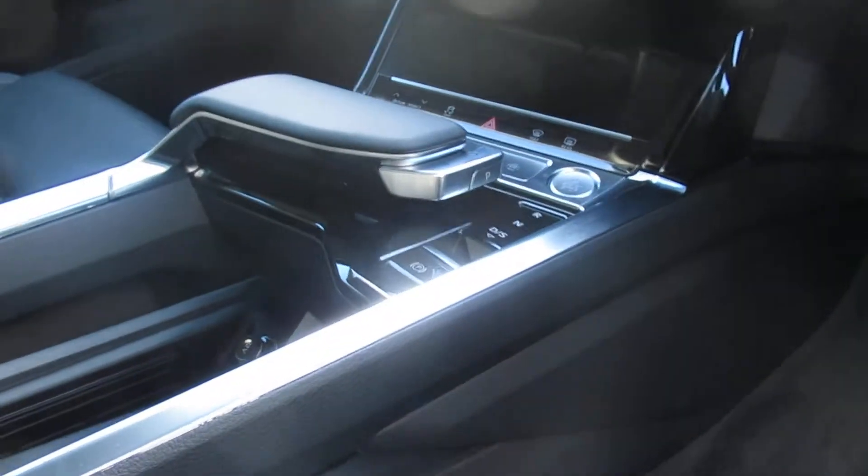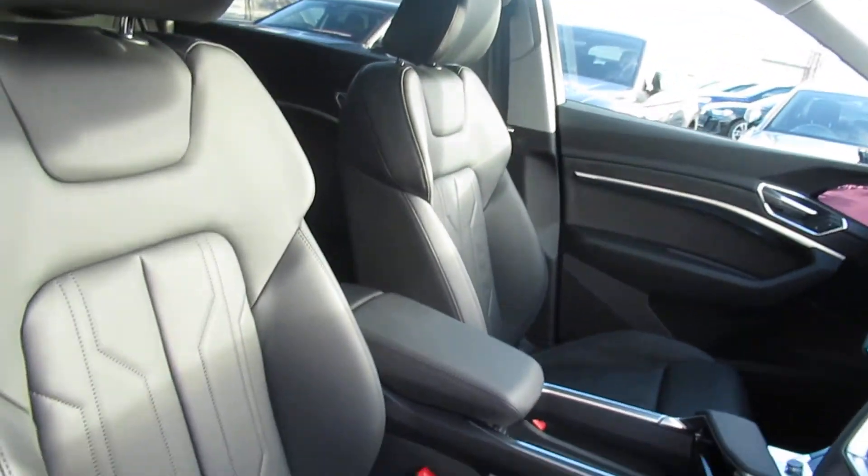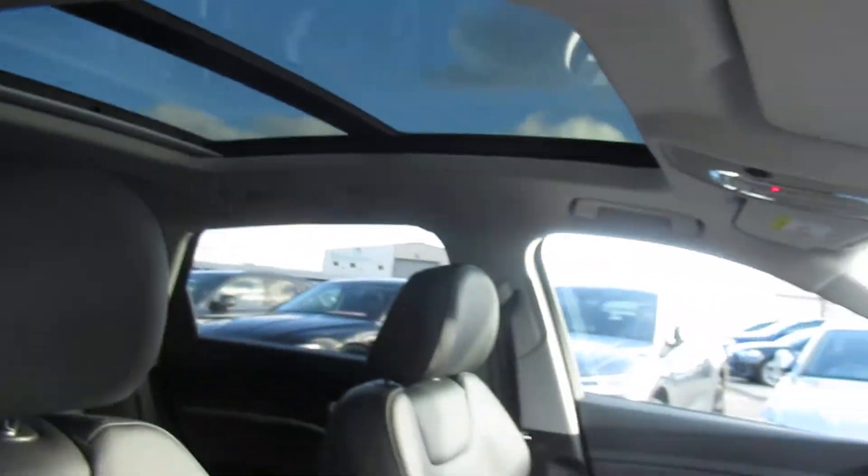Dual touch screen hatched back display with navigation, deluxe climate control, the full fine apple leather interior and the full panoramic glass sunroof.